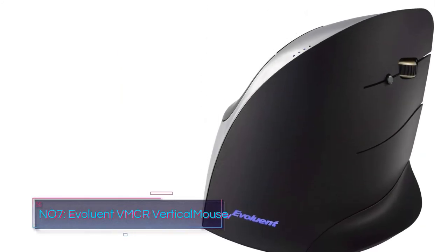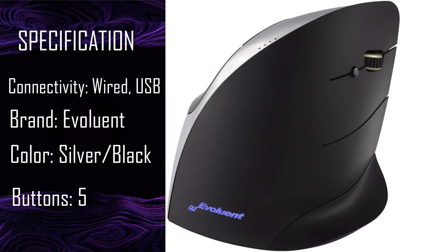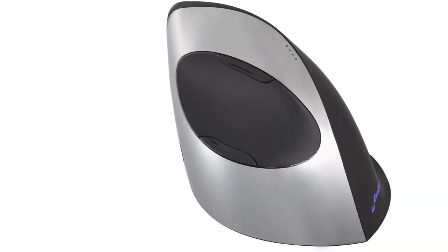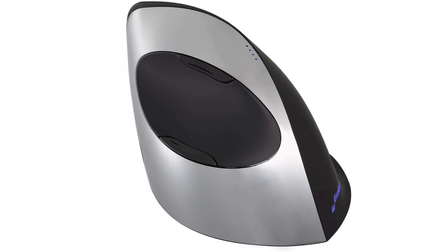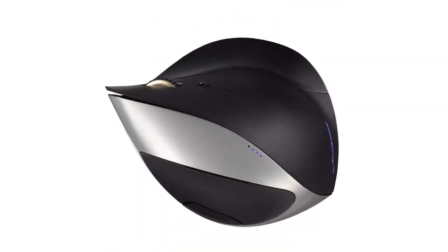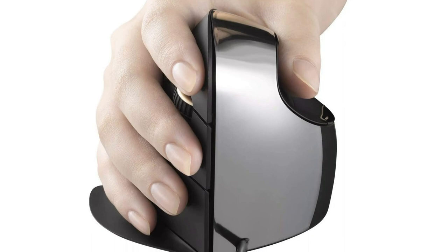Number 7: Evoluent VMCR Vertical Mouse. The Evoluent VMCR Vertical Mouse has a vertical grip like the Deluxe Vertical Mouse, but the shape and button placement is entirely different. It has a mixture of black plastic and chrome, giving it a futuristic look. The shape molds to your hand, and the thumb groove is intuitively placed for maximum comfort. Since there's more space than a conventional mouse, you get three large buttons instead of the traditional left and right click, and there are also two buttons on the other side. All the controls are programmable, and you can also adjust the DPI using the software. The Evoluent VMCR Vertical Mouse has excellent ergonomics and comes in right or left-hand versions.